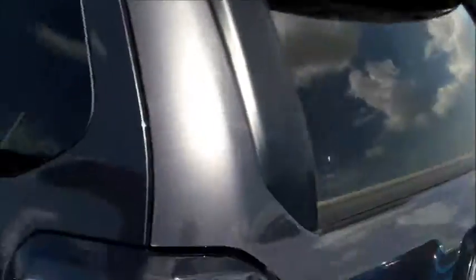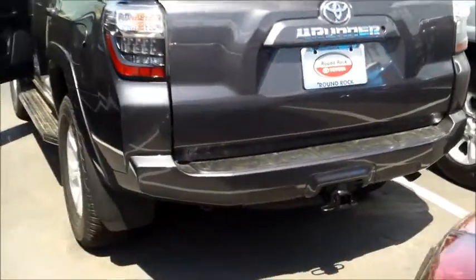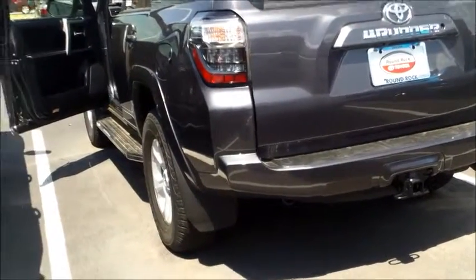The 4Runner has eight airbags, including knee airbags for both the driver and passenger. It also has a roof rack bar in the back, and LED tail lights as well. And it does have a tow hitch, just in case you want to tow something.